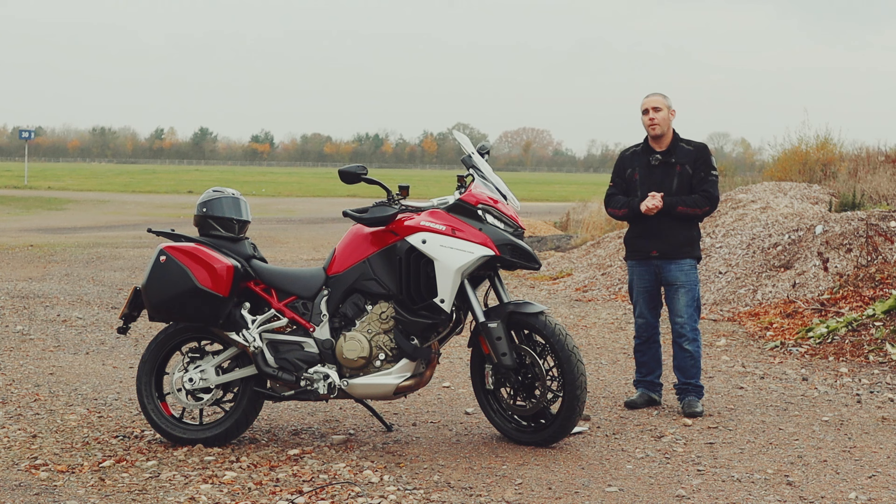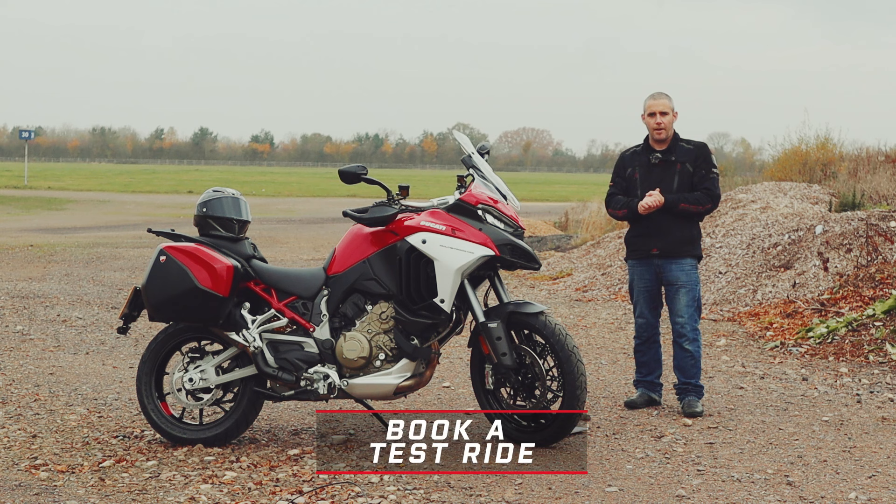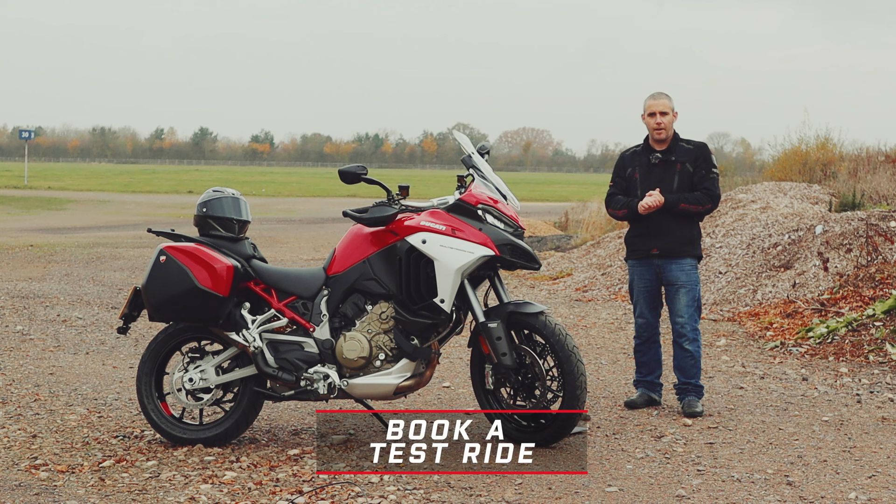It really is a properly nice bit of kit. You can have a look at this bike and all the other bikes in the Ducati range on the Ducati website. Or if you go into any of the motorcycle shows this winter, including Motorcycle Live, you'll be able to check these bikes out in the flesh at the show. I will see you all there, folks.